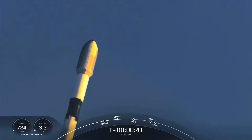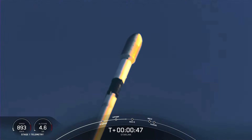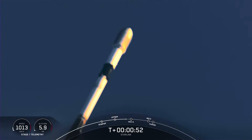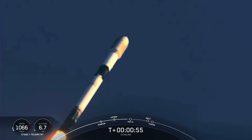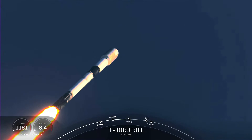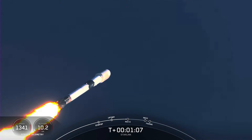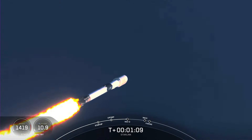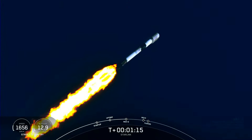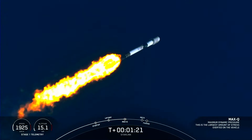Now, moments ago, we did throttle down the engines on the first stage, and this is in preparation for Max-Q. Max-Q is the maximum dynamic pressure that the vehicle sees on ascent. Falcon 9 is supersonic. Max-Q should be coming up here in about 10 seconds or so. Max-Q — and there's that callout. We just passed through Max-Q.